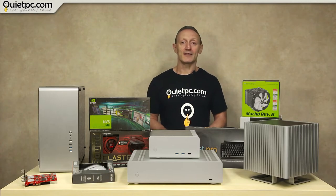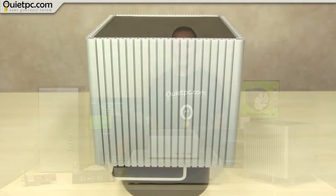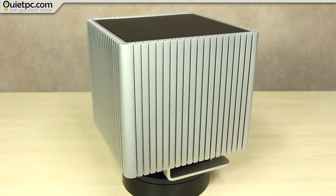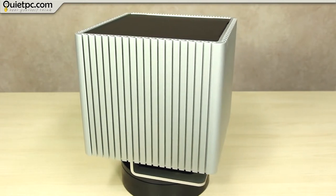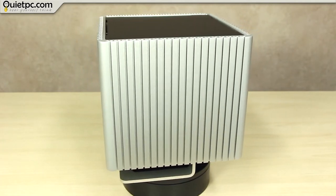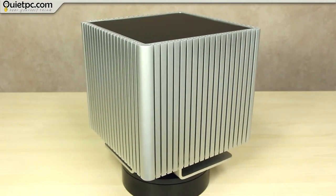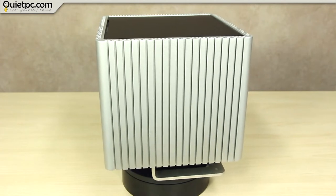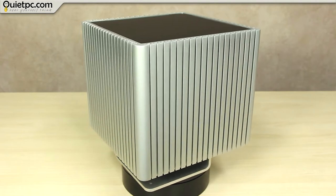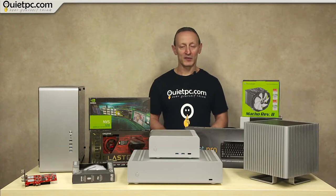Our next case is the SilverStone DB4 and we currently have two of these available on B-grade. The DB4 is quite a unique case, designed with Mini-ITX motherboards in mind. It features a bisymmetrical design that blurs the lines between technology and art. Every element of this case subtly screams premium, from the 13mm thick extruded aluminium side panels with a very fine shot-blasted finish, to the precision CNC'd internal frame, all perfectly blended together with Streacom's characteristically understated design tone. We use these cases for our DB4 Silent Cube system builds.